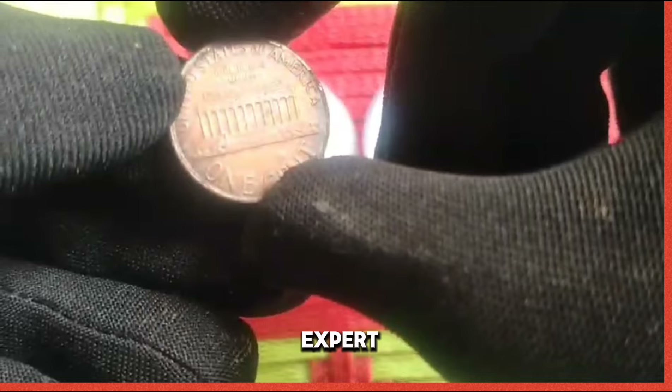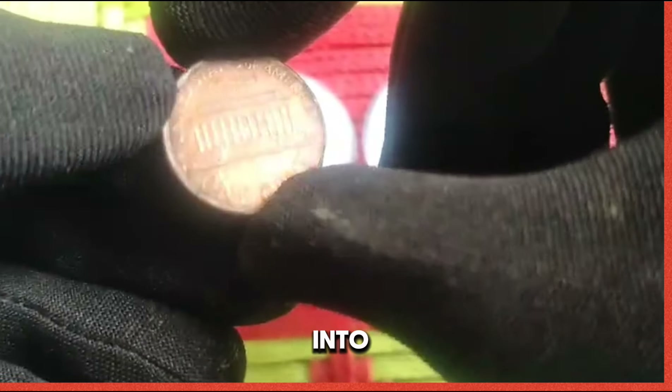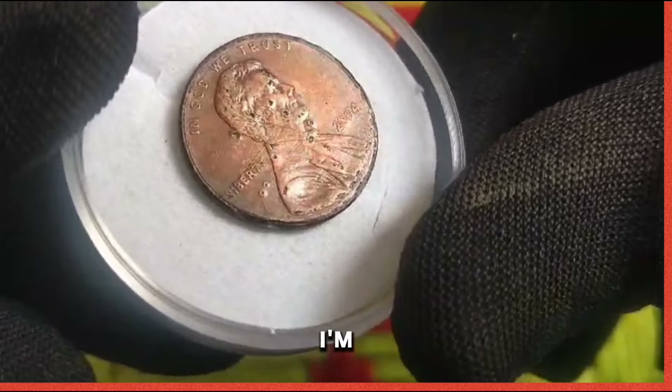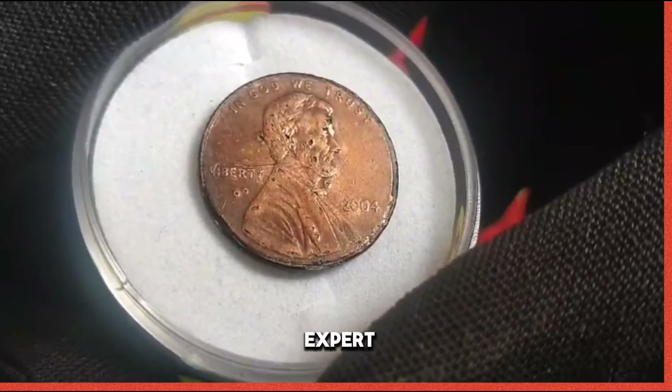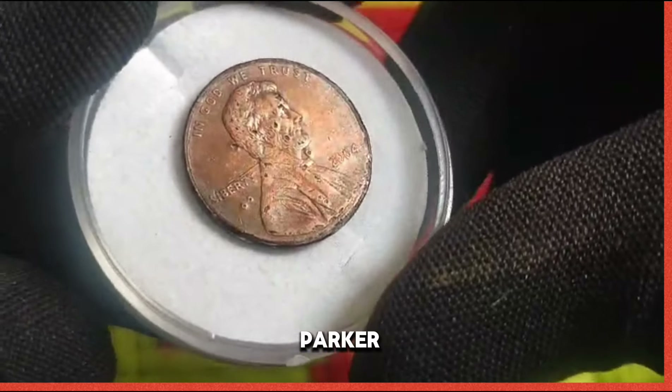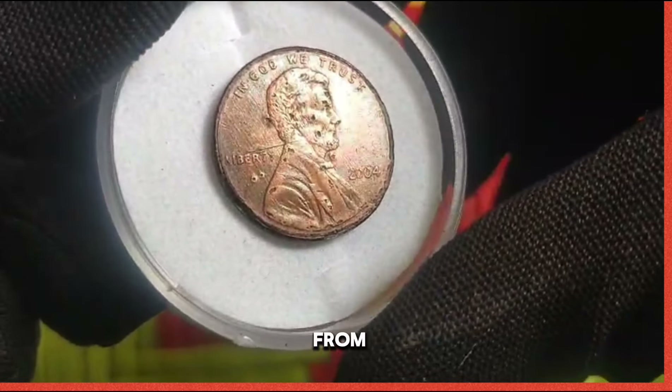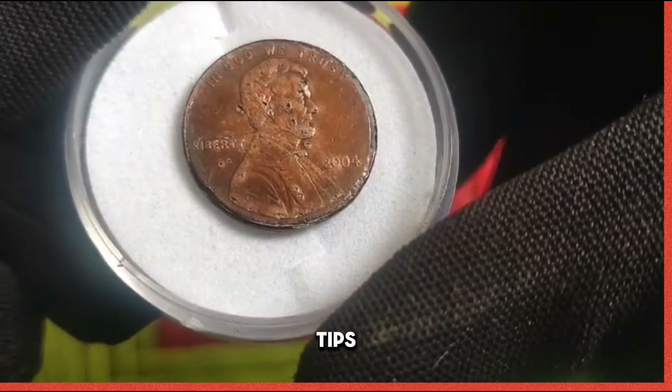To gain further insights into the allure of the 2004 US 1 cent coin, I'm joined by esteemed numismatic expert Dr. Emily Parker. Dr. Parker, what sets the 2004 penny apart from other coins of its era?